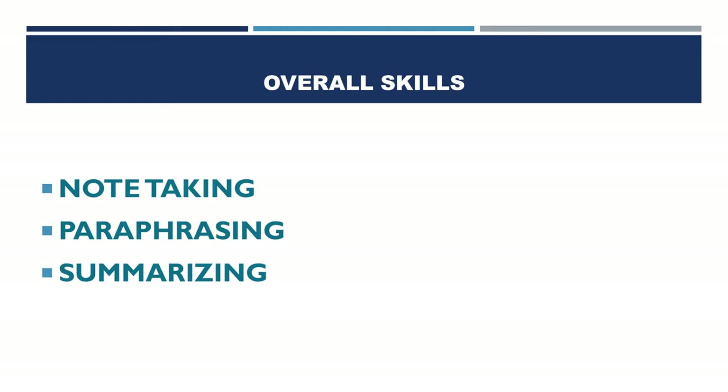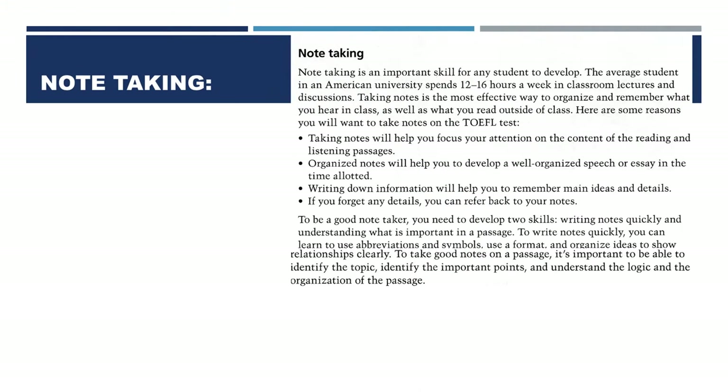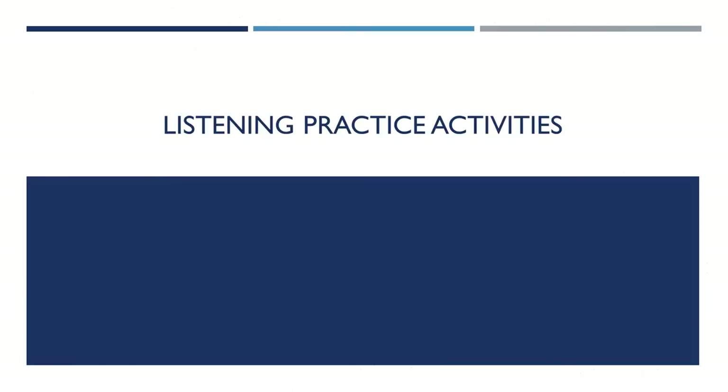We want you to take a few minutes to read and dig notes if you feel you need to do so. Now, we will take you through Listening Practice Activities.